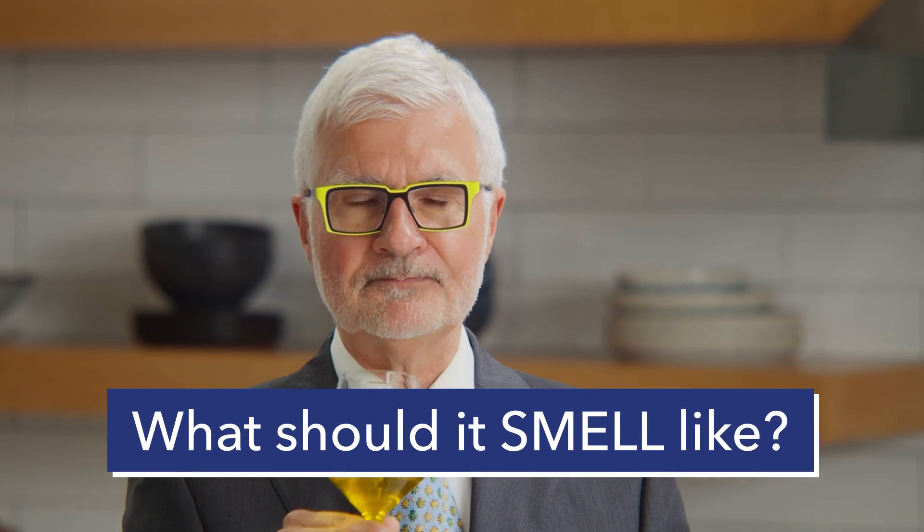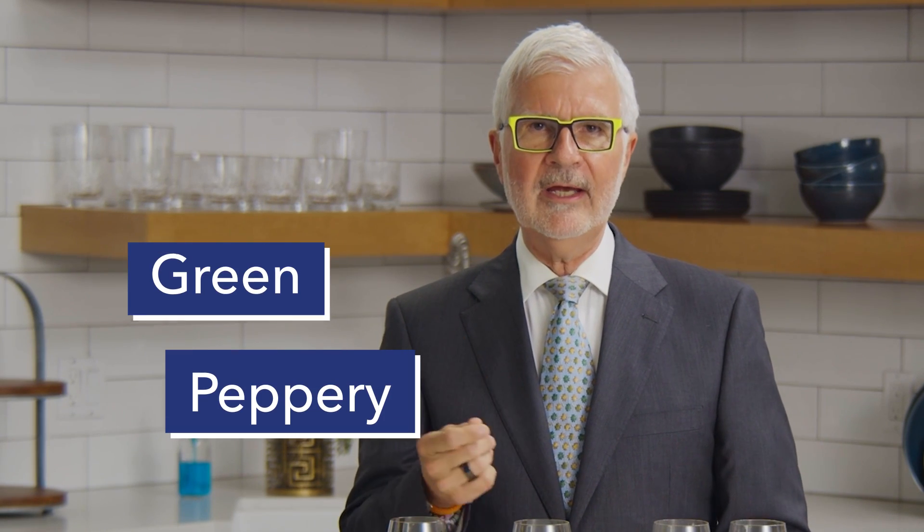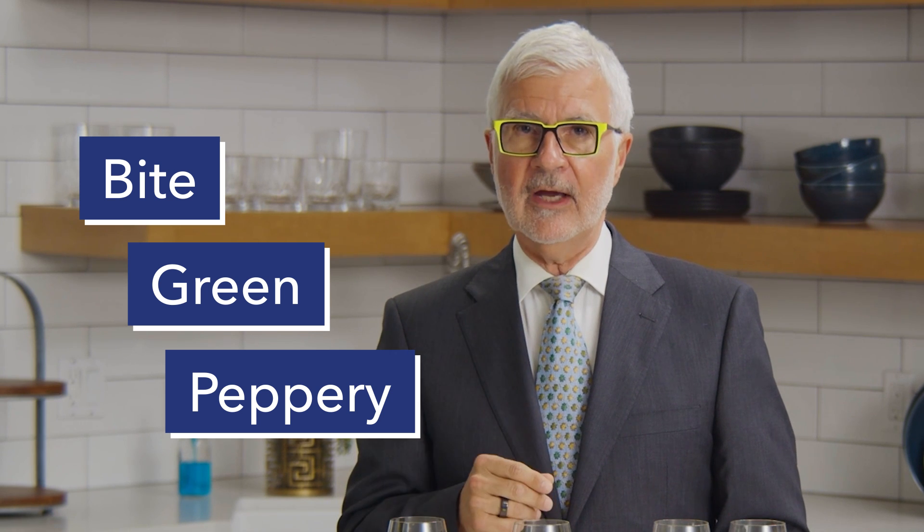What should it smell like? It should have a strong smell. Now, this may seem counterintuitive, but the stronger your oil smells, the better the chance it's going to do a lot for your body. Sniff your olive oil like this. And if you notice smells that are peppery, green, or with a bite, that's a really good sign.